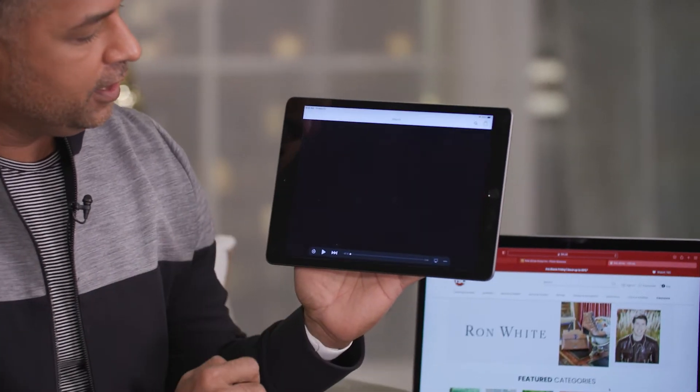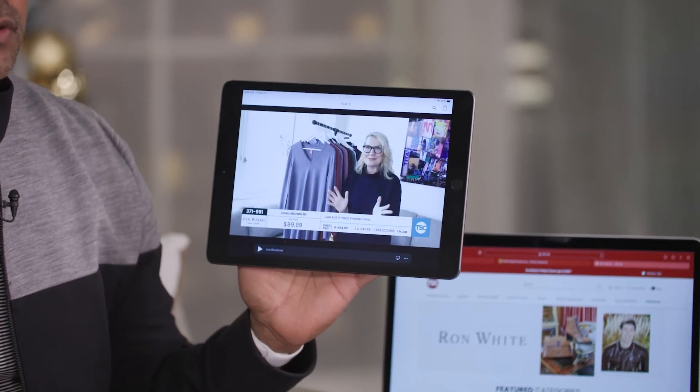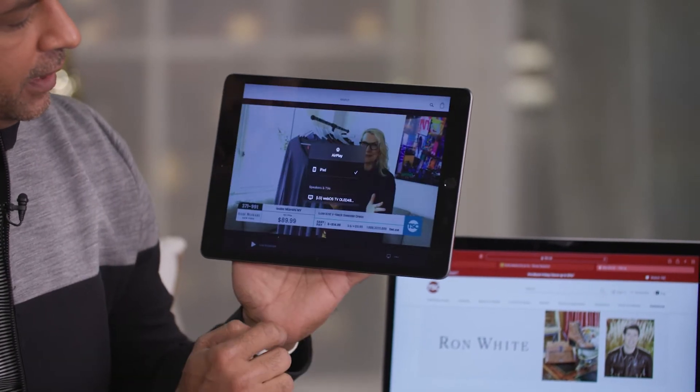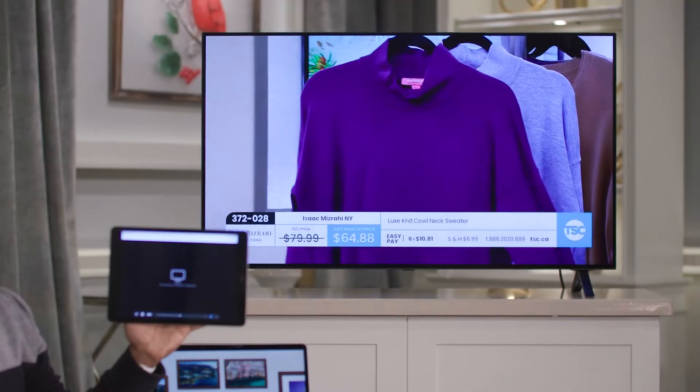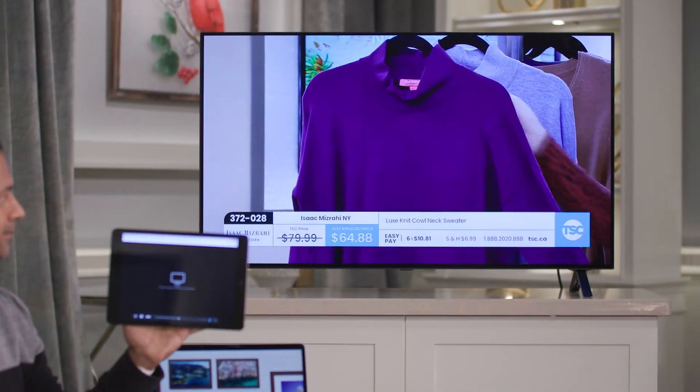The first thing is casting. You can open up different apps from Sportsnet to TSC, and just by clicking on them, on the bottom you'll see something called AirPlay. You click on the AirPlay, and then you'll find a smart television in your house. Click on that smart television, and it will cast the screen from here right to your smart television.